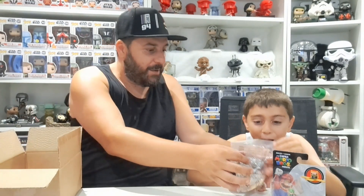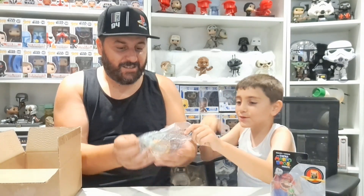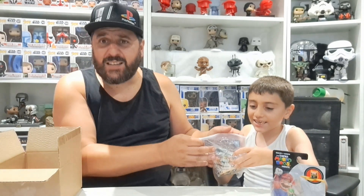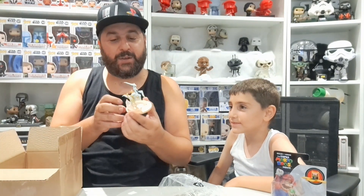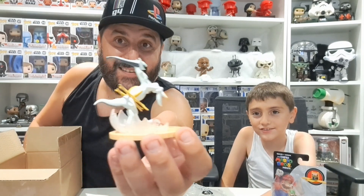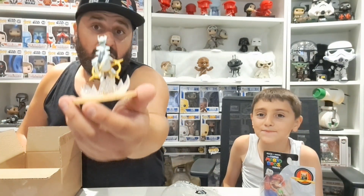Next item is a Pokémon Legends figure. Let's open this up and take a look. UK Random 2 is going to love this — it actually looks really, really cool! It's on a really cool base too. So we've got something Nintendo and something Pokémon so far.